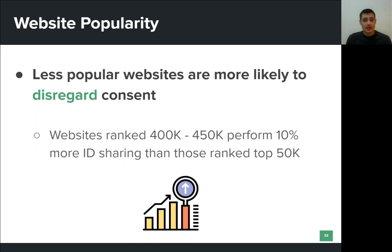We also performed some experiments to explore if there is a correlation between a website's popularity and the extent of tracking. As expected, we found that websites that are less popular, meaning that they are ranked lower in the Tranco list, are more likely to disregard users' consent and perform more ID-sharing operations.